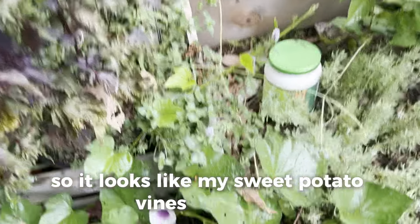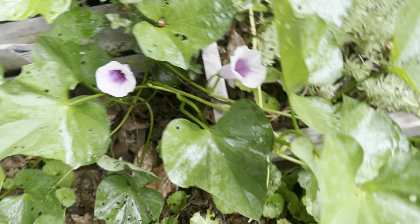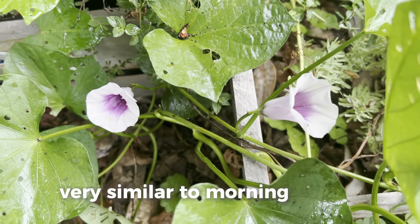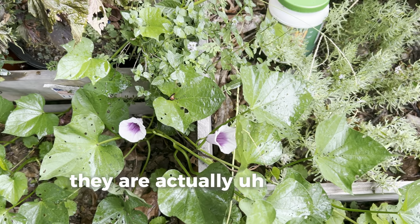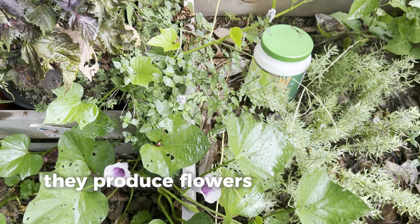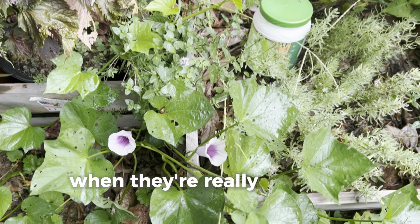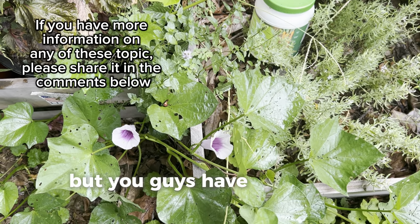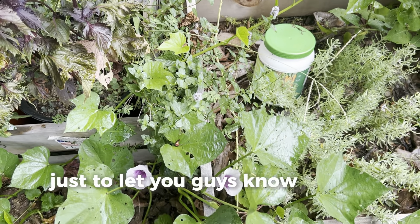Check this out — my sweet potato vines over here are actually producing flowers very similar to morning glories. They produce flowers towards the end of their cycle when they're really ready to produce. If you guys have any more information on that, please let me know and I'll try to include some more in the video.